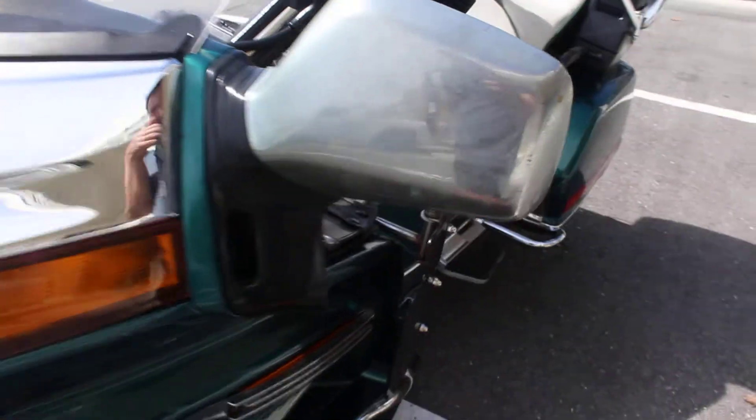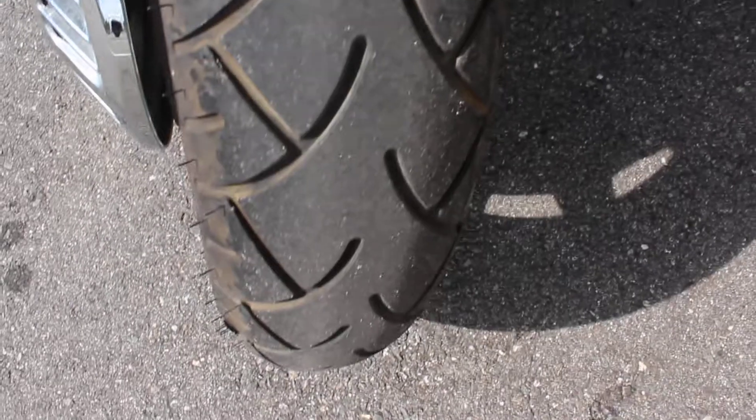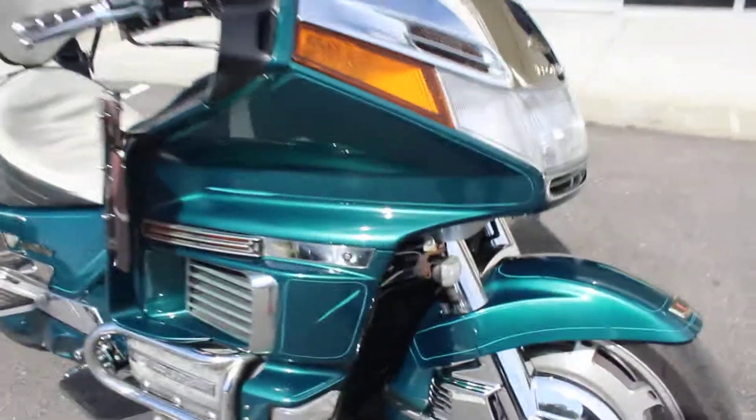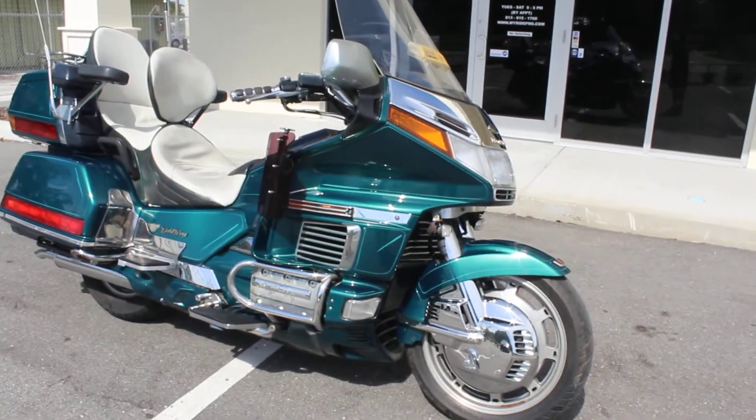These are aftermarket chrome mirrors — they've kind of lost their chrome, but those could easily be replaced. They don't look that bad from a few feet away. Tires are like brand new — we didn't put them on, so not officially brand new, but I'd say they're about 90% tread life left.